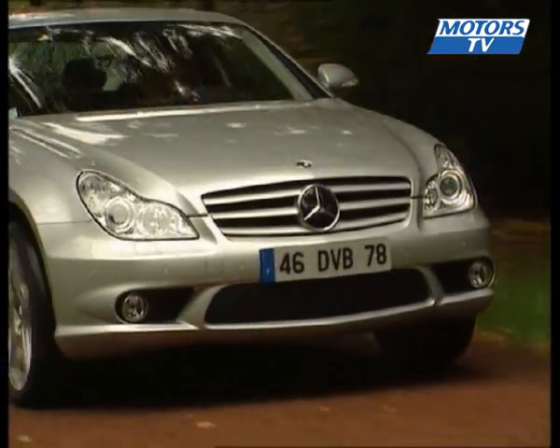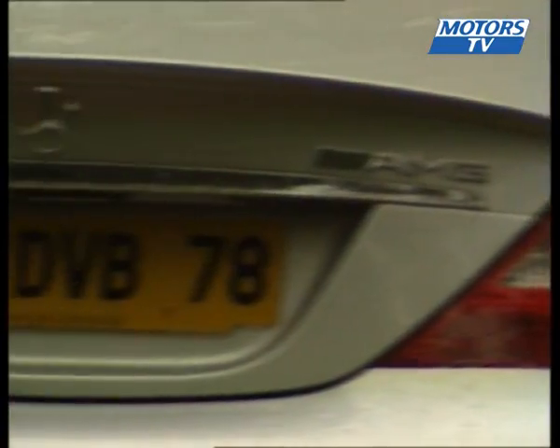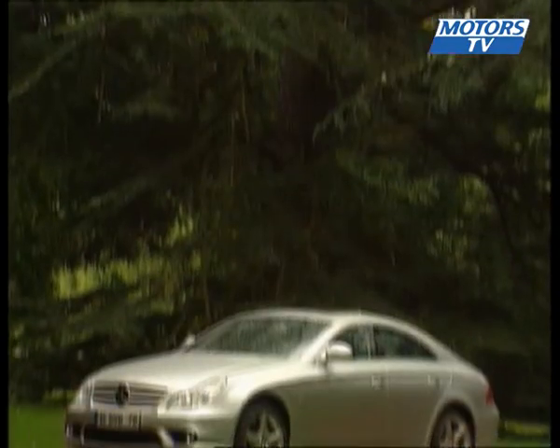2006 will be remembered as AMG's year. Mercedes' sport division has reworked practically the whole range, including the CLK Coupe, the ML, the R-Class, and the subject of our test, the CLS.